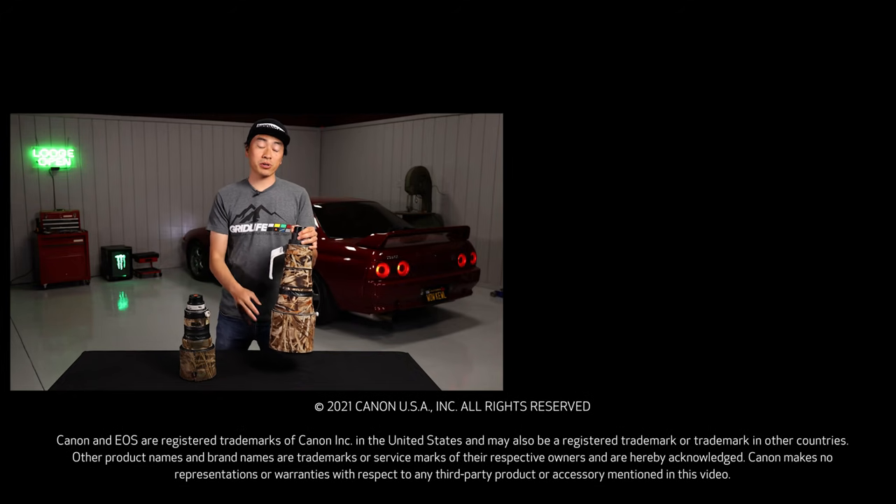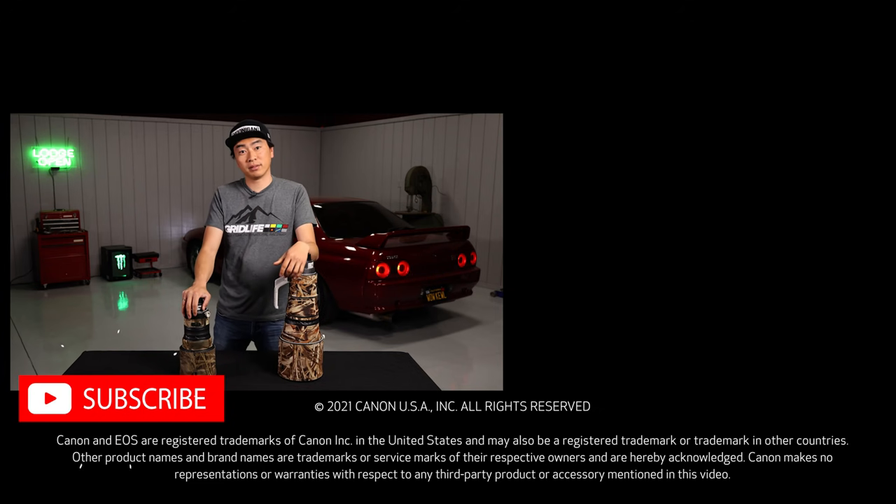If you enjoyed the video, like it. If you want to see more of these, definitely comment below and be sure to subscribe to the Canon USA YouTube channel.